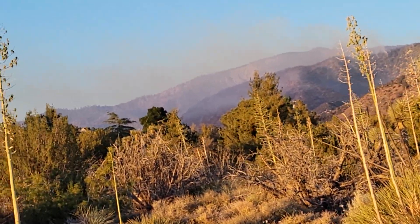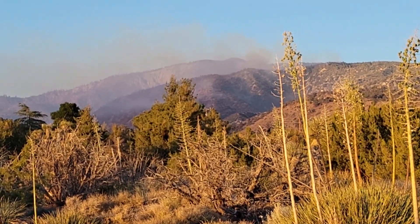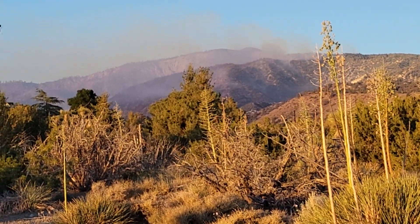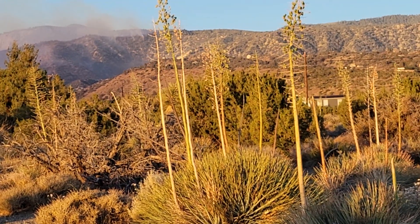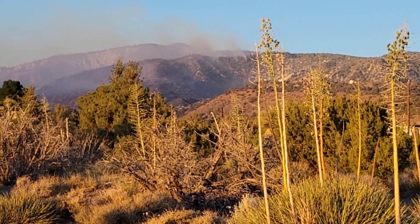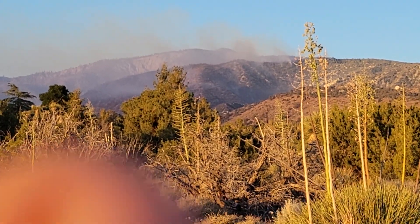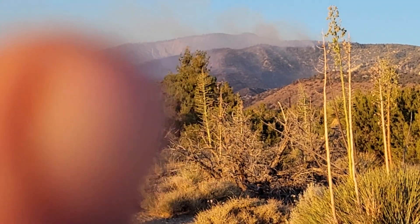Good morning guys, day three or four of the Sheep Fire. It looks all nice and quiet — looks like the fire is gone. But don't be deceived. It burned up and over the top of that ridge last night. That ridge has been burned off.